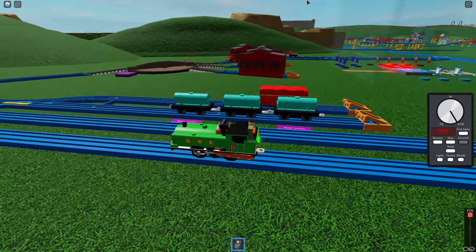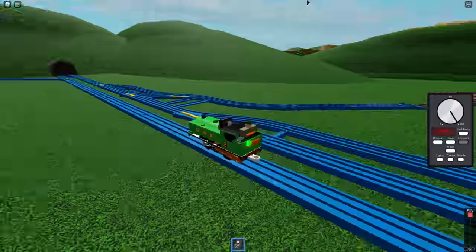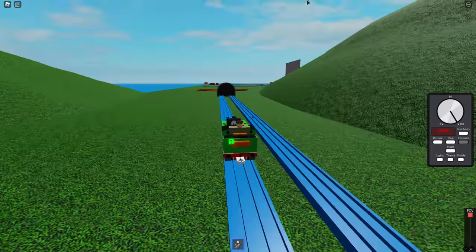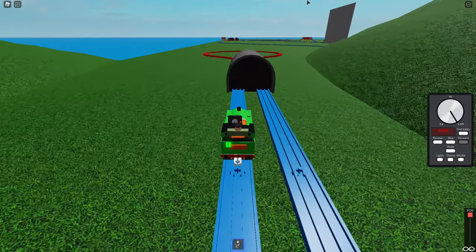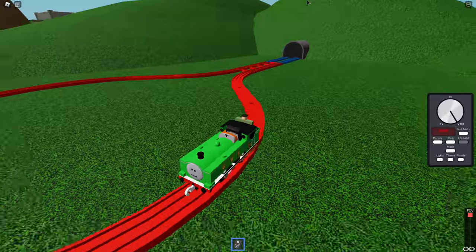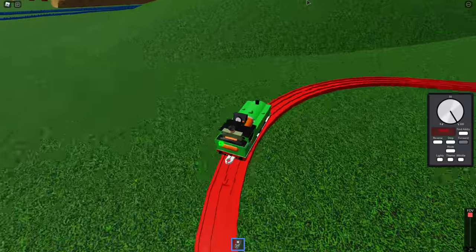Duck went by the Sodor Search and Rescue Center where Rocky was, and looked at some blue cars there — he was probably going to pick those up in a minute or two. Oh look at that — that's the place I want to go! I know where this is. We actually have this red track — it's one of my favorite pieces but you can't change it with any other pieces.